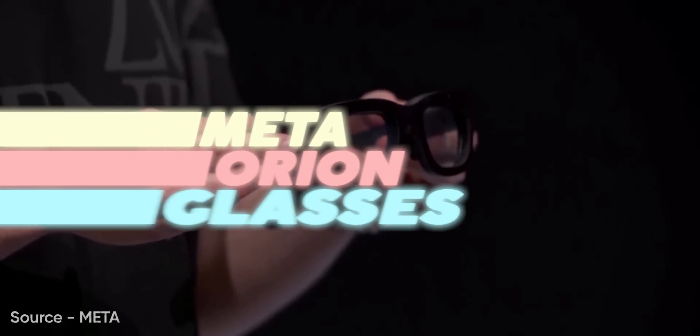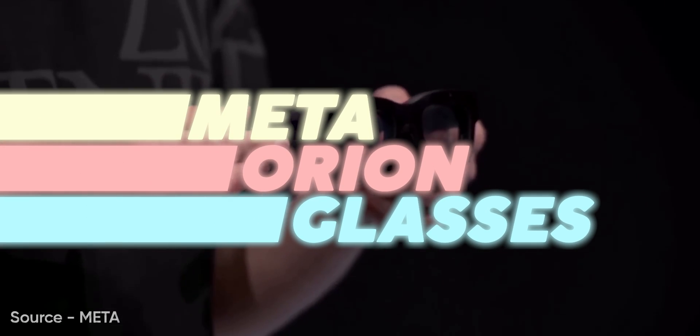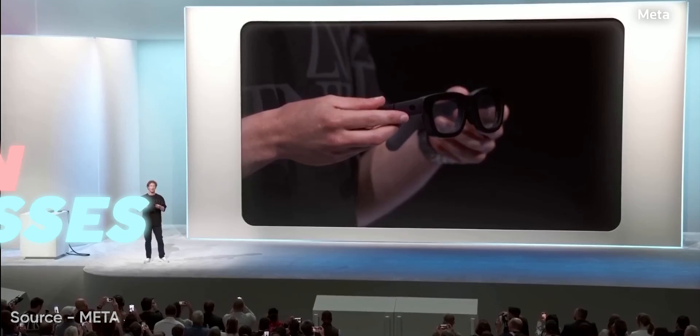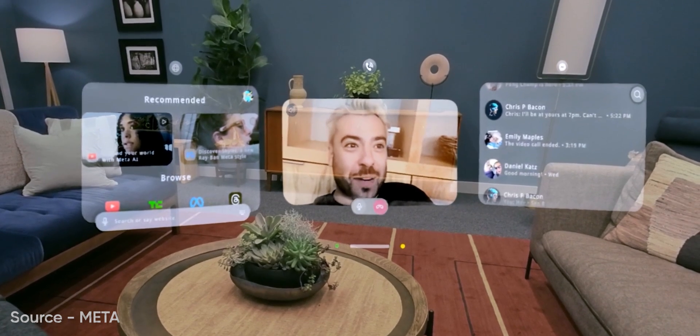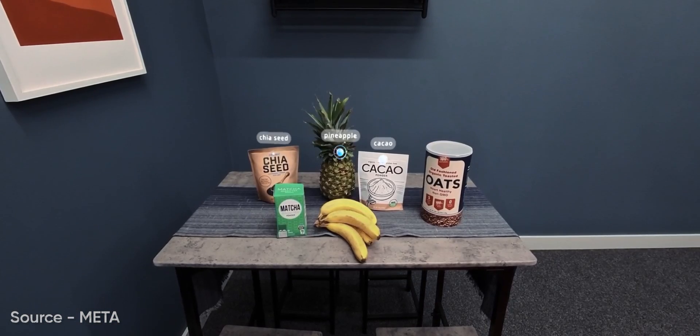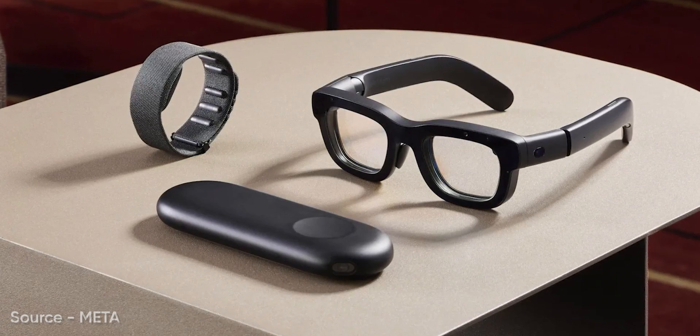In this video, let's talk about the Meta Orion Glasses, the undeniable showstopper at the 2024 Connect event. These glasses bring groundbreaking AI integration, cutting-edge visual tech, and a design that's redefining what AR glasses can be.